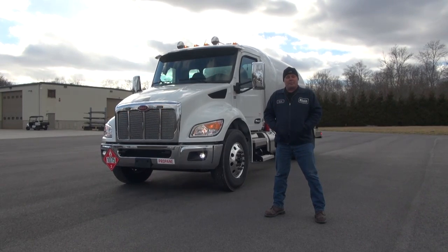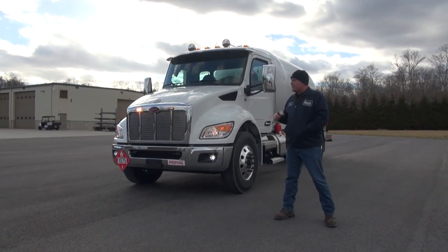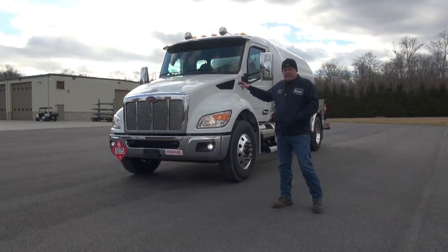Hi, I'm Scott Swenson. We're at Lynn's Propane Trucks. We've got another stock truck here for you today. This is a 2023 Peterbilt. As you can see, we have the new cab style here.